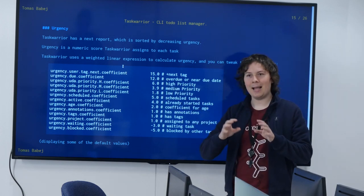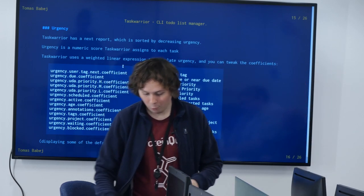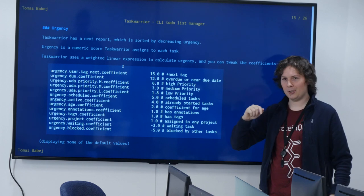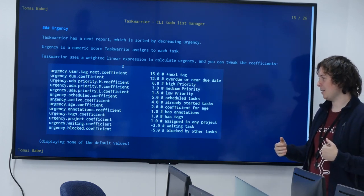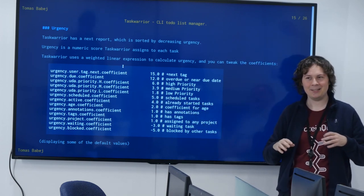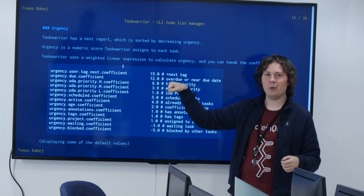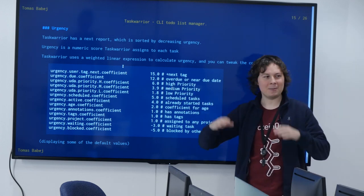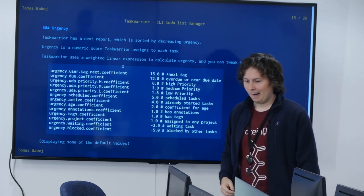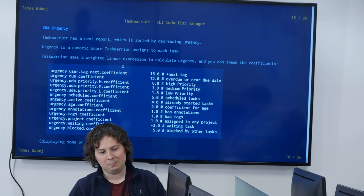The 'next' tag is very convenient — you can tag something as the next thing to do and it gets a bump of 15, which is a really powerful bump. Interestingly, some coefficients are negative. The priority L coefficient is actually highly disputed in the TaskWarrior developer community — should L increase priority or go below no-priority? The current value is 1.8, but I personally set it to negative because that's how I feel it should work.